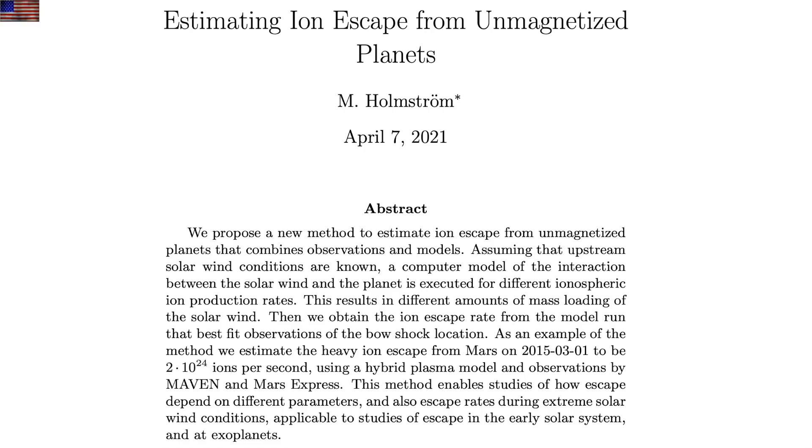Last but not least, talk about someone on the ball — aiming at finding a legitimate way to model atmospheric loss from planets without magnetic fields. It not only discusses the unfortunate planets but scenarios of variation. We're in one now at Earth, and the effect of extreme solar wind events. He knows it applies to the early solar system and exoplanets. I wonder if he knows how critical these numbers will be in our very near future.